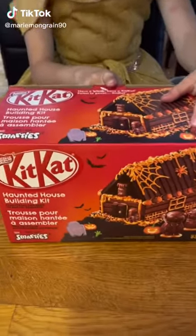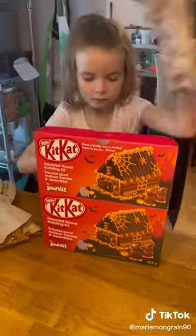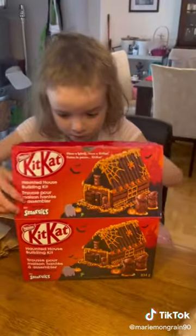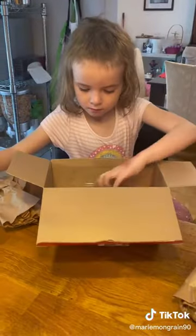Yesterday we tried a KitKat Hutted House Building Kit and actually it looks delicious. It was so much fun to build, as you can see — Emily was screaming of joy!